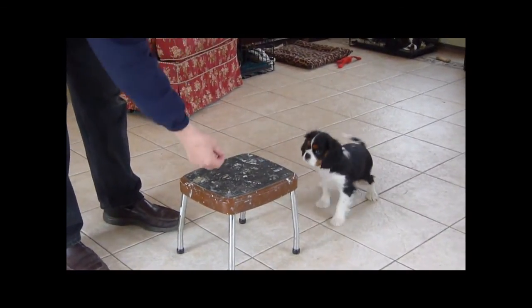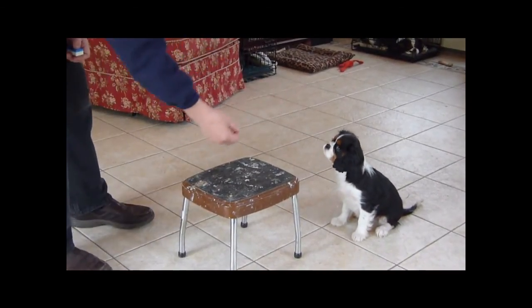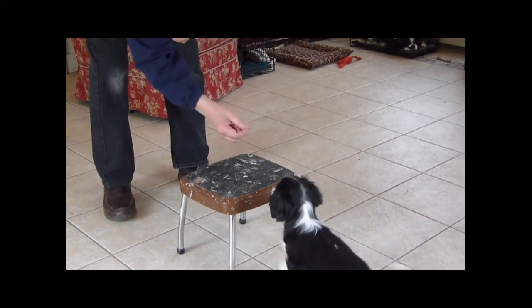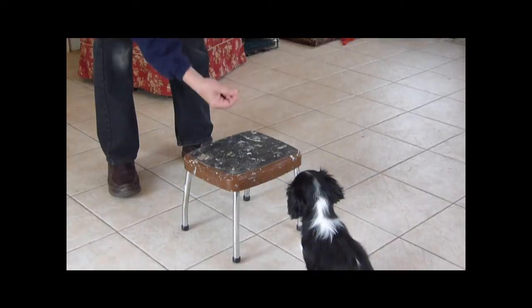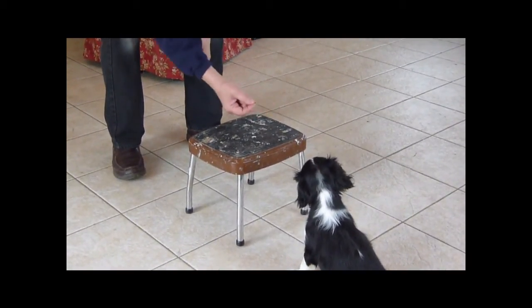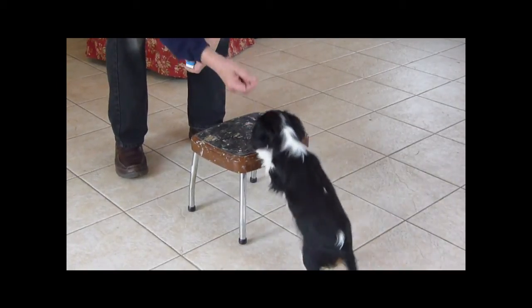'Stormy, paws up! Come on!' We keep encouraging her toward the stool — 'Paws up! Come on! Let's go!' She's a bit shy, but we keep at it — 'Paws up! Come on!'